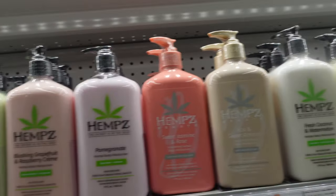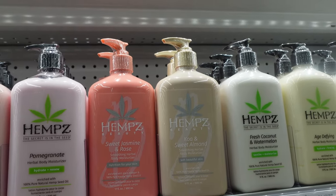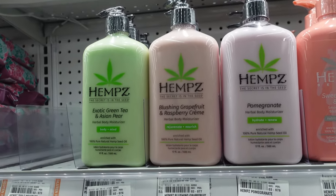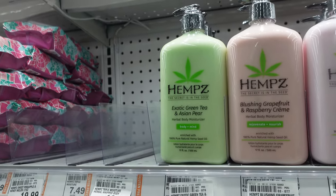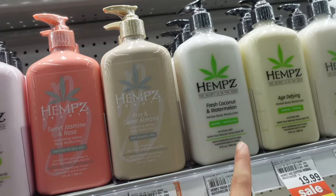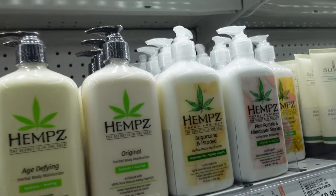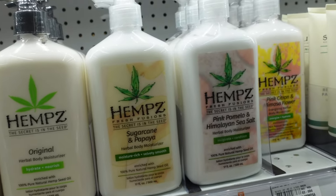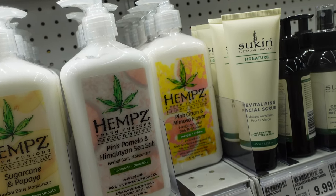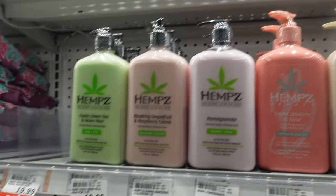It also looks like they're getting new Hempz lotions in — Koa and Sweet Almond, Sweet Jasmine and Rose, Pomegranate, Blushing Grapefruit and Raspberry Cream, Exotic Green Tea and Asian Pear, Fresh Coconut and Watermelon, Age-Defying Original, Sugarcane and Papaya, Pink Pomelo, Himalayan Sea Salt, and Pink Citron and Mimosa Flower. They are really stepping their game up at Meijer.